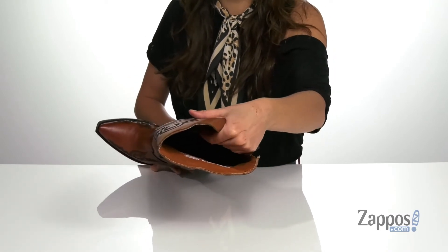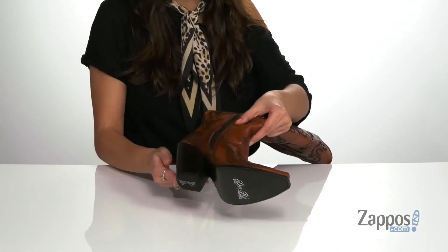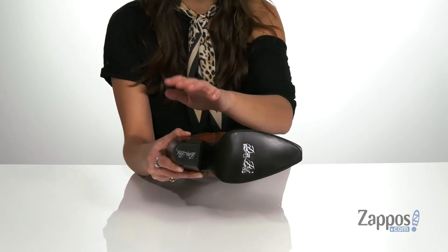They provide stability in the heel and arch. They have a fashion heel at the back for added style and a boost in height. It's all on top of a leather outsole that features a rubber heel cap for added traction.